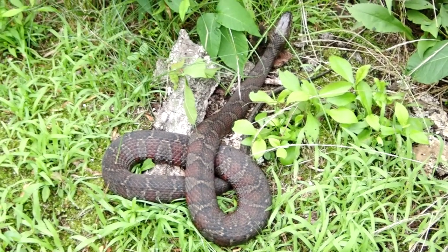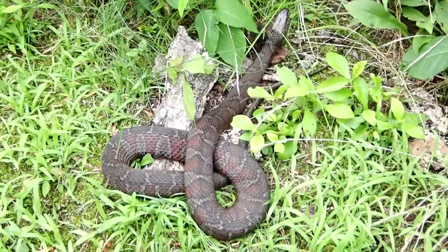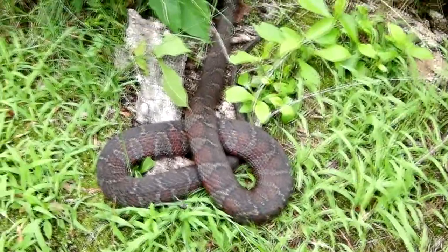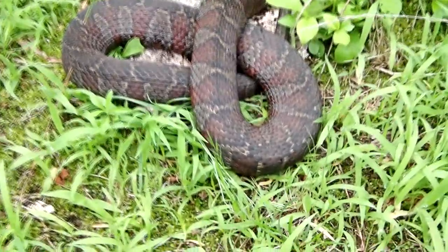Just found a northern water snake along the canal. Good size one. Look how wide he is. You can see the nice markings on him.